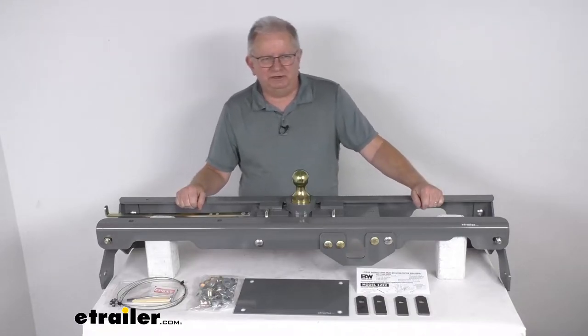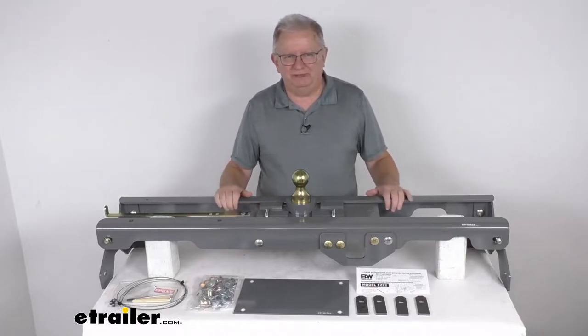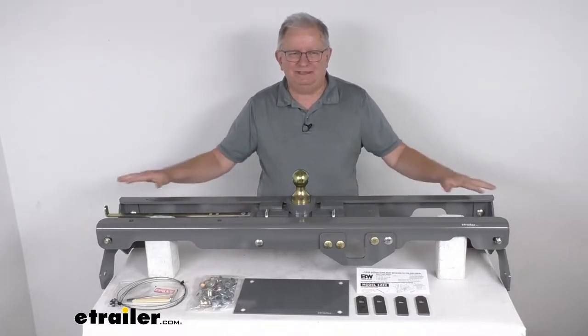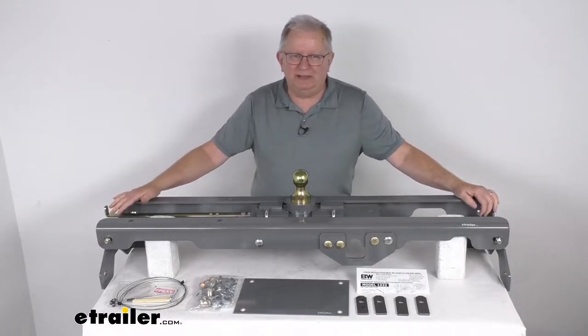Hello everybody, this is Jeff at eTrailer.com. Today we're going to take a look at this B&W Turnover Ball Underbed Gooseneck Trailer Hitch with the custom installation kit. It has a 30,000 pound gross towing weight capacity.